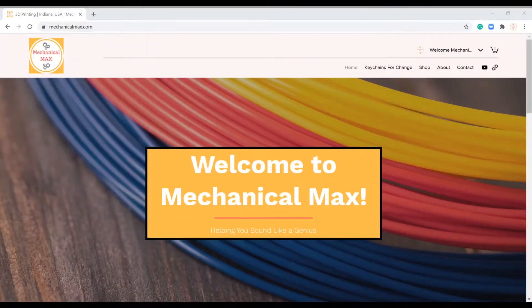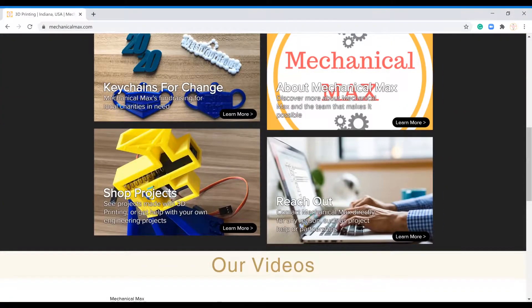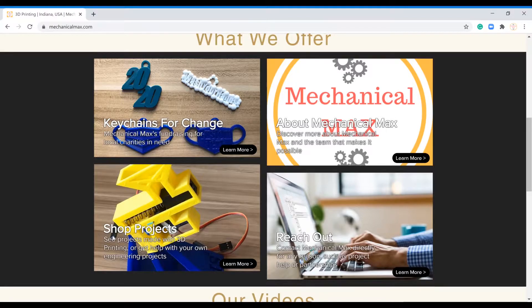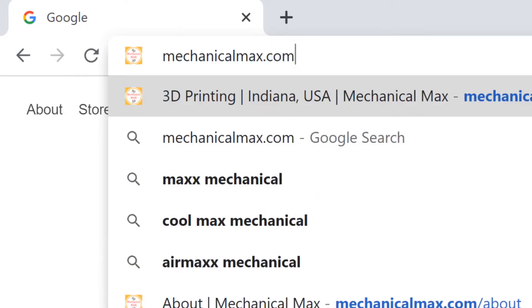So how exactly do you get one of these keychains? Since Mechanical Max recently hit 500 subscribers, I launched a little something called mechanicalmax.com. You can get these keychains, order a 3D print on demand, and get personalized project help directly from us all in one place. Just go to mechanicalmax.com to get started.